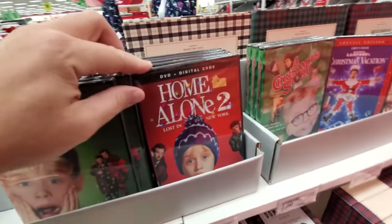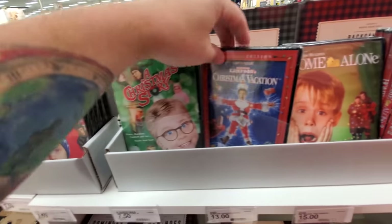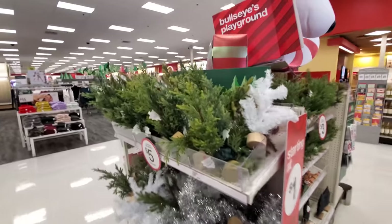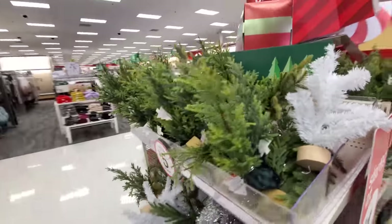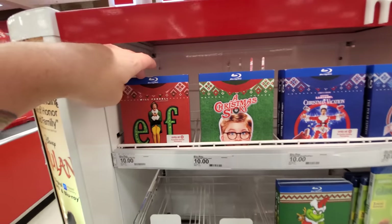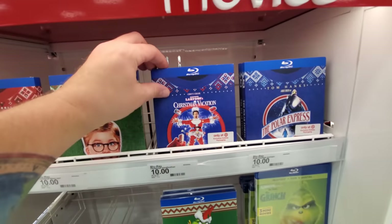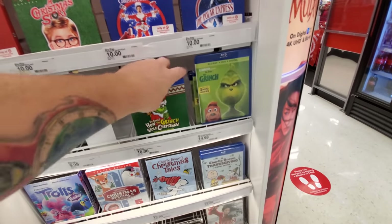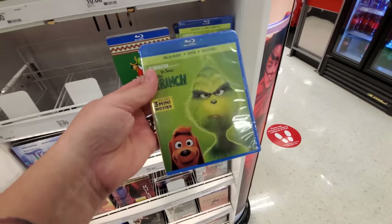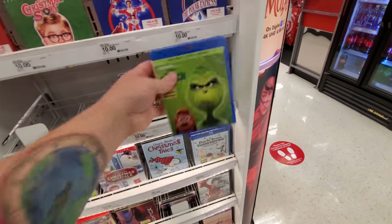Home Alone 2, A Christmas Story, Christmas Vacation. Looks like they've got mini plastic Christmas trees here. More Christmas DVDs and Blu-rays — Elf, A Christmas Story, Christmas Vacation. Even though I have all of these, I'm so tempted to buy them. The Grinch — I still haven't seen this one, guys. Let me know if it's actually any good.